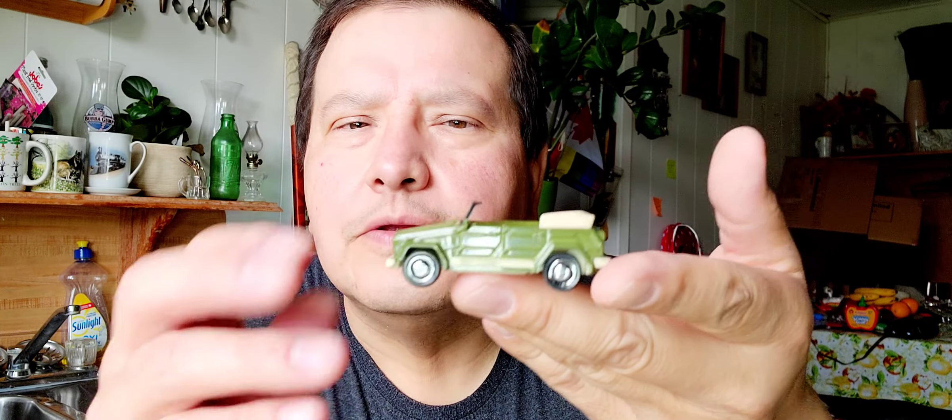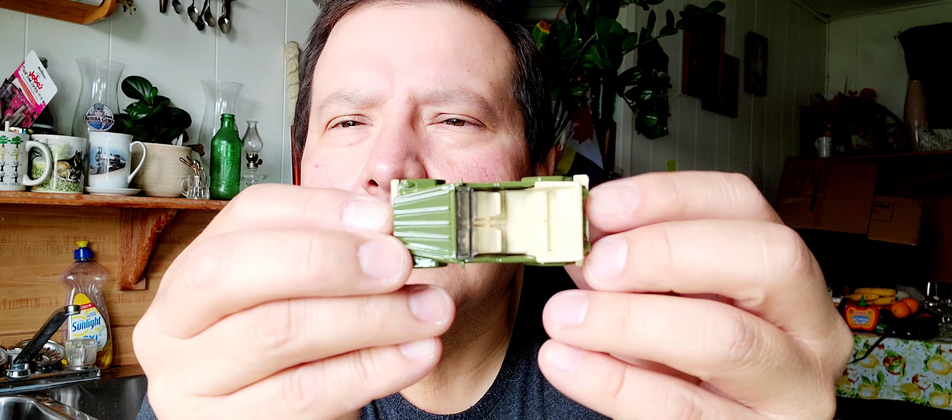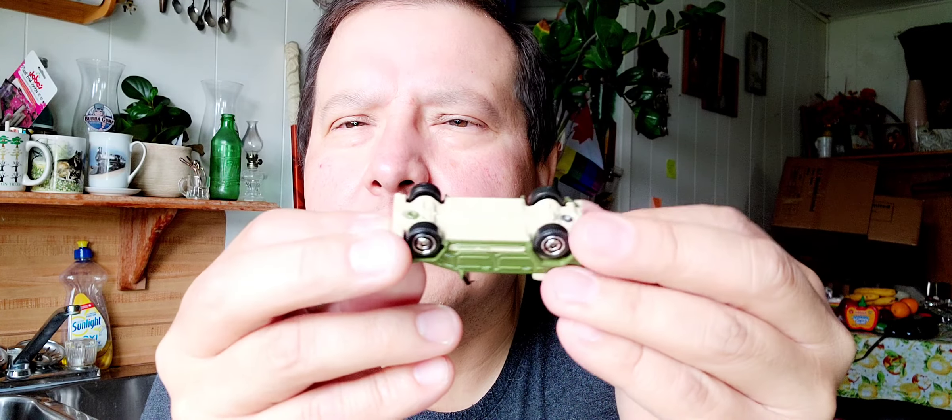And the third one in this set. There's that one. Looks like it's got a — looks like a Jeep to me. Here's the bottom. Yeah, it's neat.